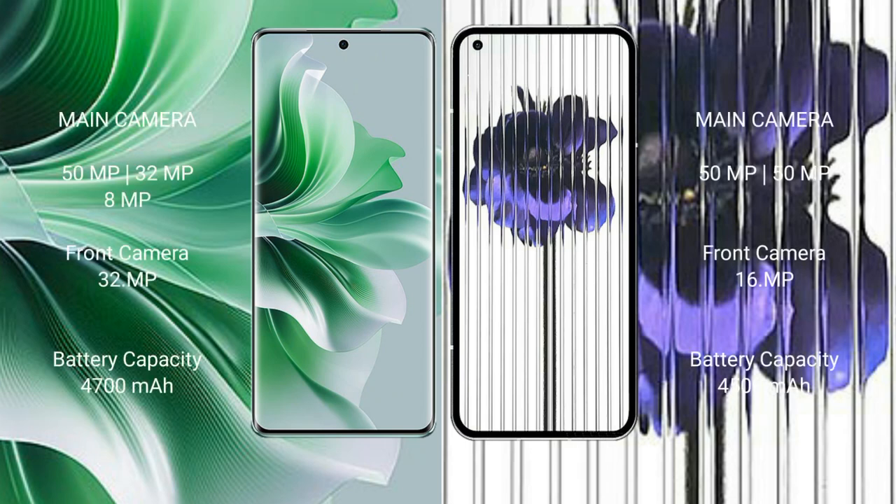Oppo Reno 11 Pro features a triple camera setup: 50MP plus 32MP plus 8MP, with a 32MP front camera. Nothing Phone 1 features a dual camera setup: 50MP plus 50MP, with a 16MP front camera.